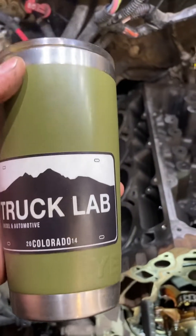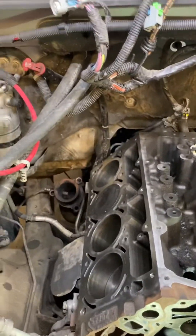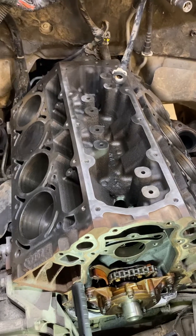Tia at Truck Lab with you. Today I want to talk about LS engines and lifter failure real quick, and why I don't think they fail — and I'll show you why.